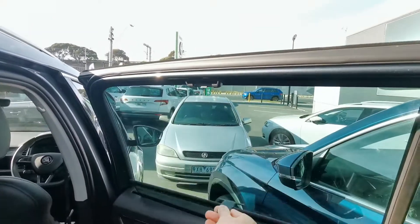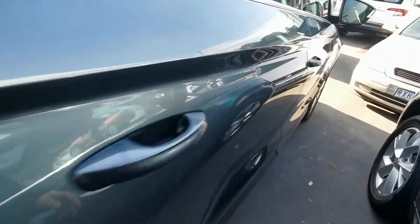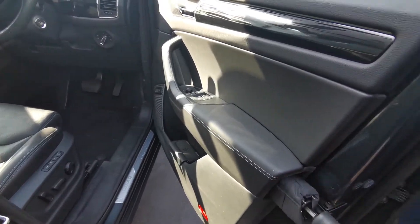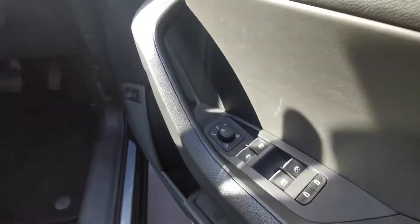Sun shades, door bumpers for protection, umbrellas — simply clever features that Skoda offer — rubbish bin and remote child locks.